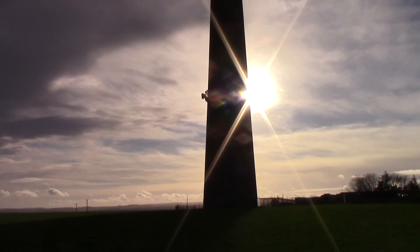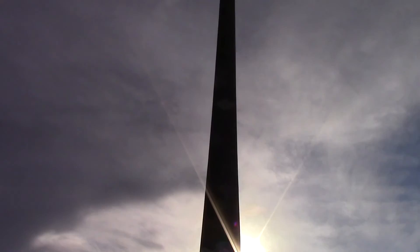I'll see if I can move so the sun's directly behind it to get a better shot. There you go — Emley Moor. I'll show you some snow camera.